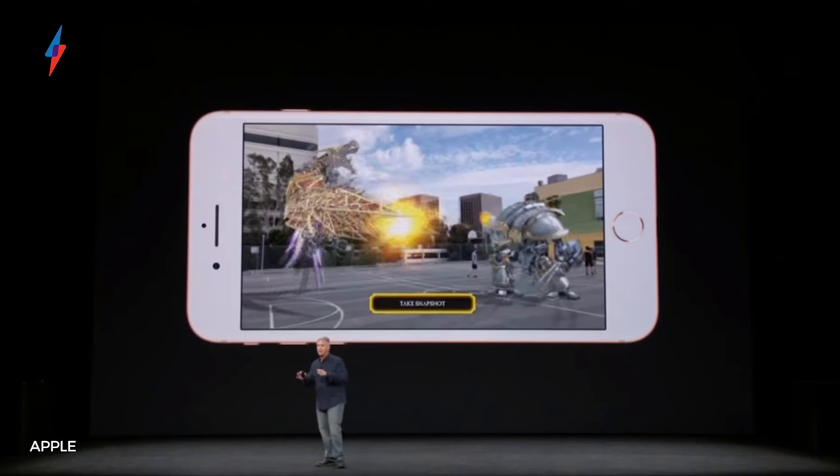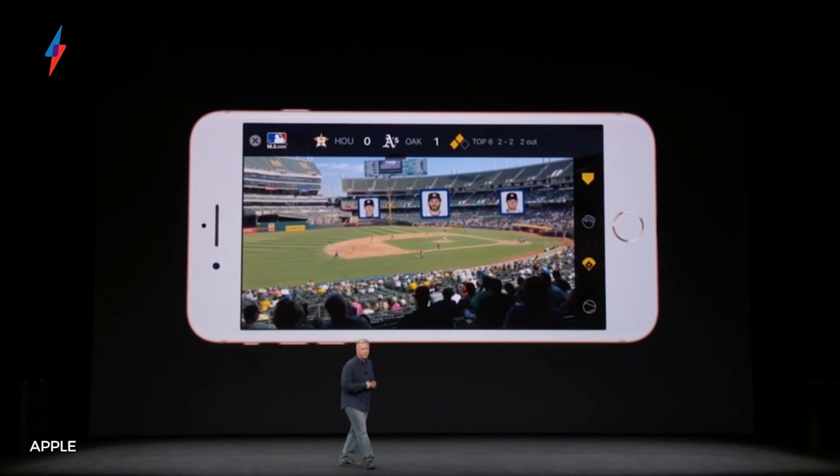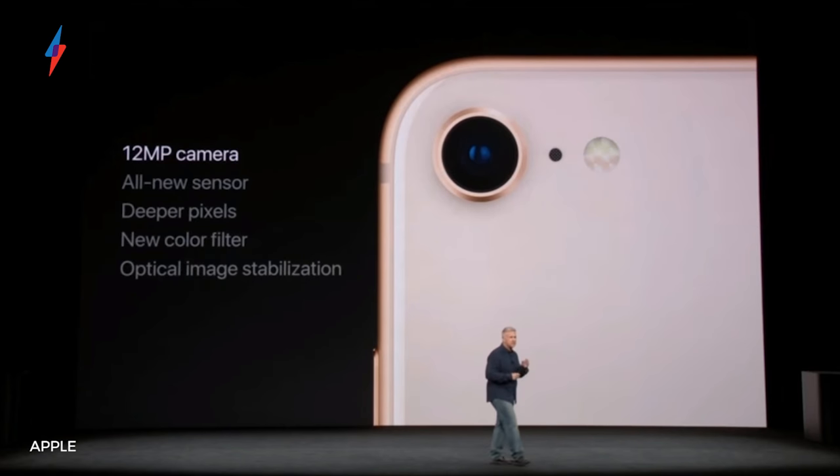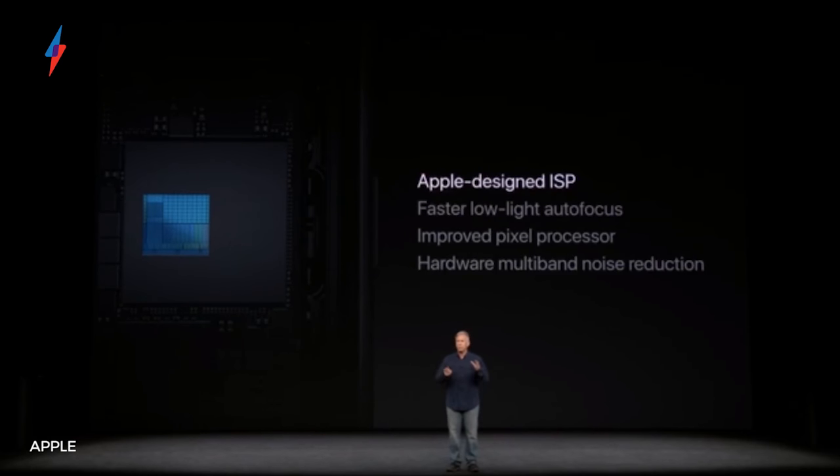The Bionic chip will also power the cool new Augmented Reality, or AR, apps and games, which will be coming soon to the App Store. But for me, the biggest upgrade on the new iPhone 8 and 8 Plus is the camera. The 12-megapixel f1.8 rear camera has a new sensor, new colour filter, optical image stabilisation, and thanks to the A11 chip's new ISP, or image signal processor, we can expect sharper and more detailed photos.